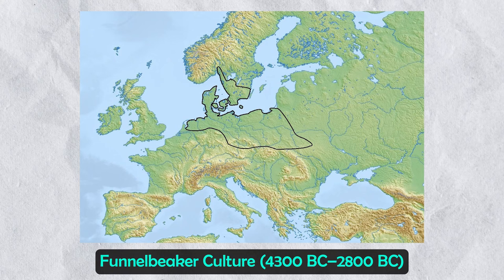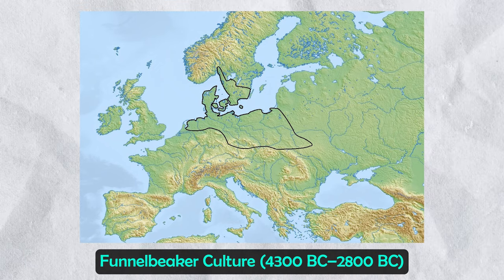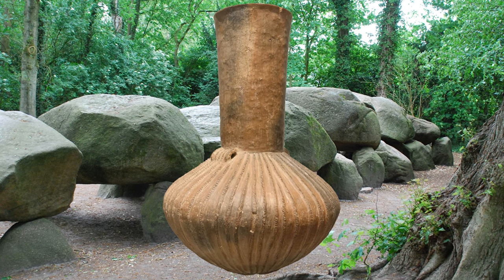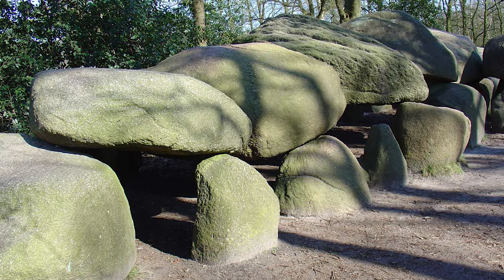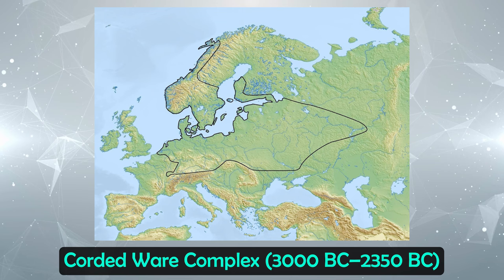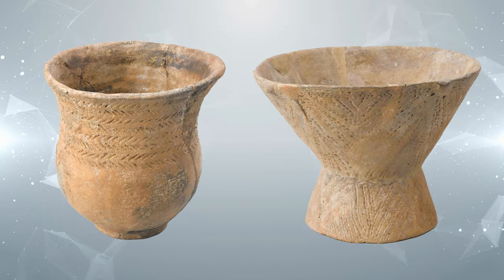A few fascinating ancient cultures are worth mentioning in the ancient history of the Netherlands. One is the Funnelbeaker culture, which existed from around 4,300 BC to about 2,800 BC. This ancient people gets its name from its characteristic ceramics and beakers with funnel-shaped tops, which were often found in dolmen burials. Around the end of the Funnelbeaker period, two other cultures arose. One was the Corded Ware complex that appeared around 3,000 BC, covering vast parts of northern, central and eastern Europe, named after the cord-like impressions of its pottery.